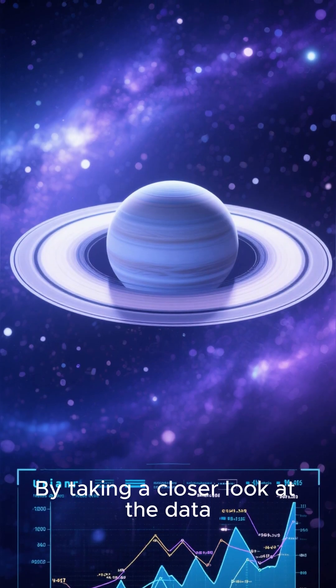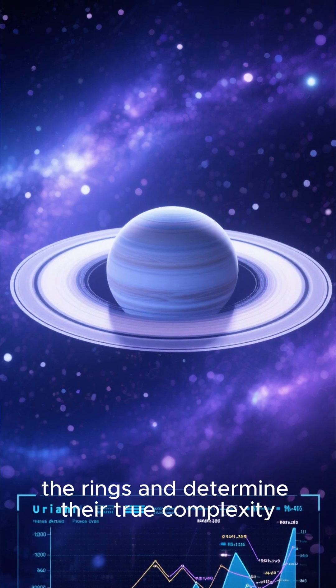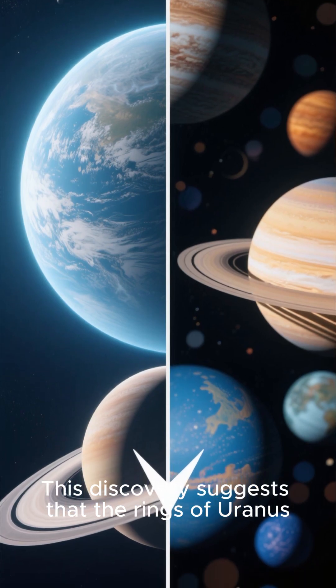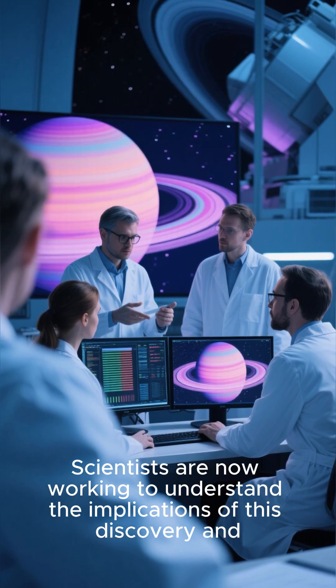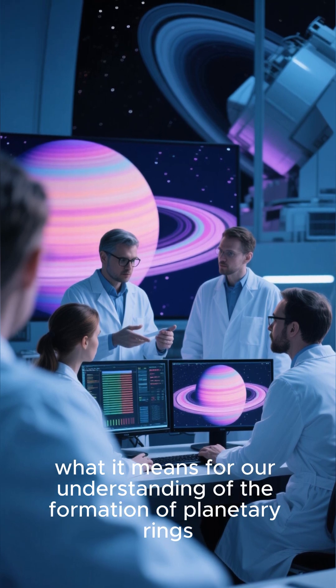By taking a closer look at the data, scientists were able to develop a more accurate model of the rings and determine their true complexity. This discovery suggests that the rings of Uranus formed in a different way than those of other planets in the solar system. Scientists are now working to understand the implications for our understanding of the formation of planetary rings.